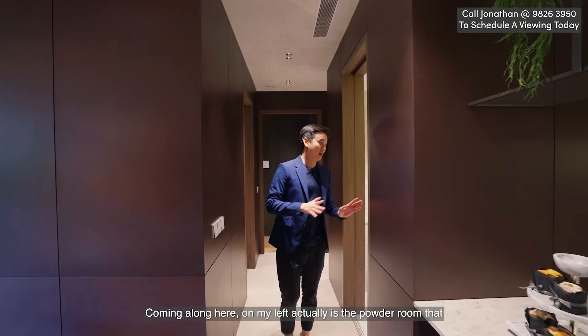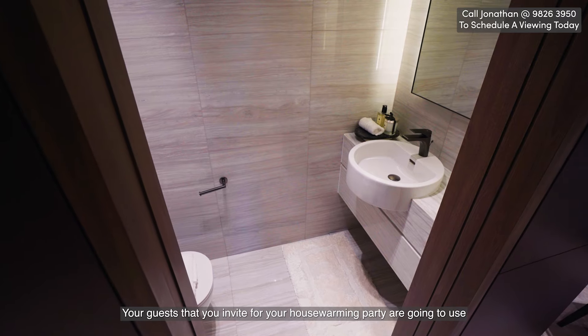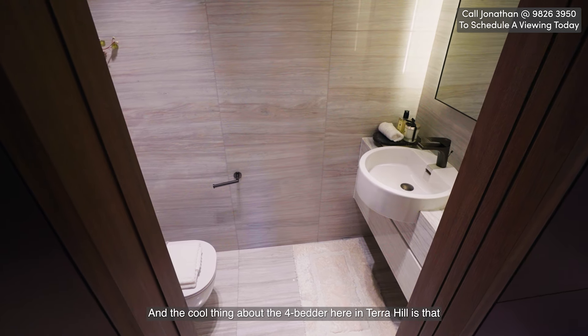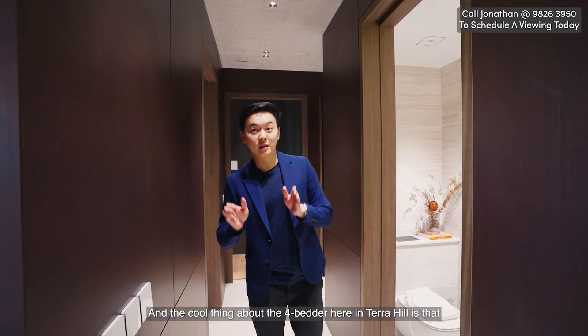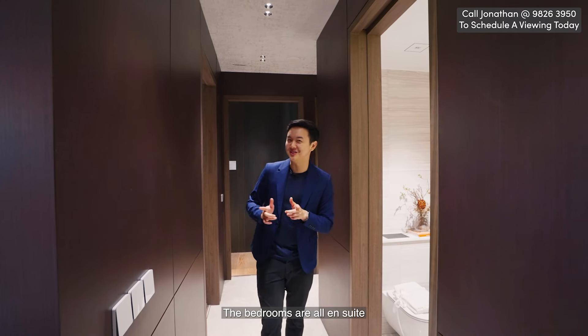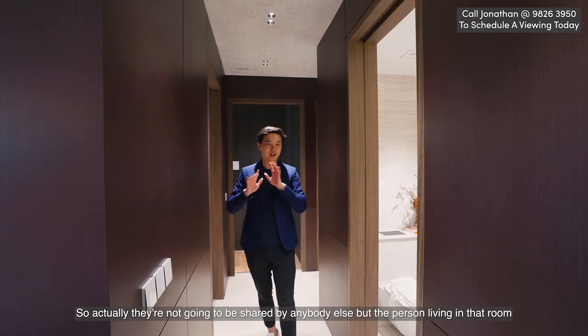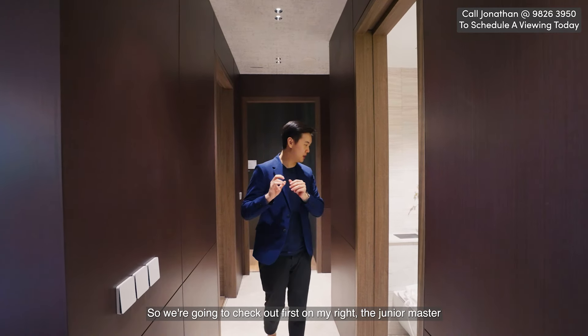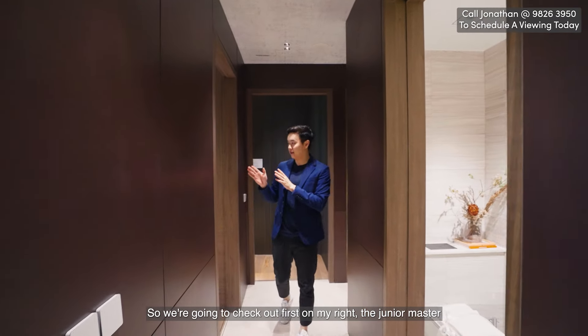Coming along here on my left is the powder room that your guests for housewarming parties and whatnot will use. The cool thing about the four-bedders here in Terra Hill is that the bedrooms are all en-suite, so they won't be shared by anybody else but the person living in that room. We're going to check out first on my right the Junior Master.